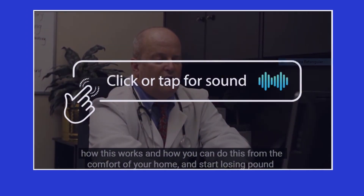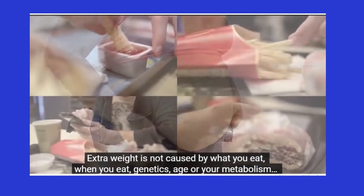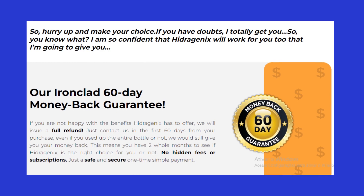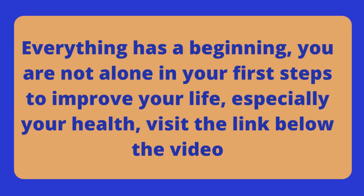I wanted to record this video to tell you to be careful with the site you will buy Hydrogenics from. And also, if you buy the product, follow the exact treatment and take it seriously. Remember to keep in mind that your results will be very different from anyone else's, because your organism acts in a very unique way. I really hope this video helped you.